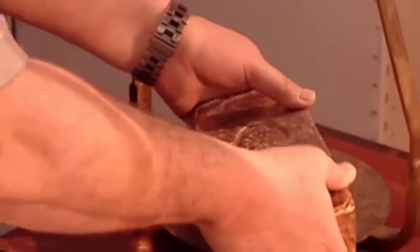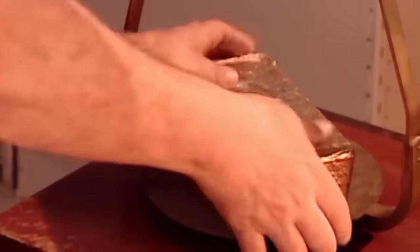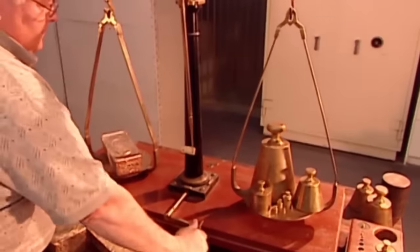You know the gold is 99% pure when it weighs more than a set of gold weights.